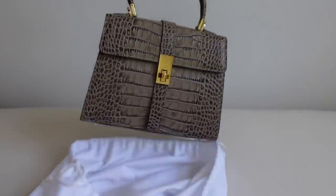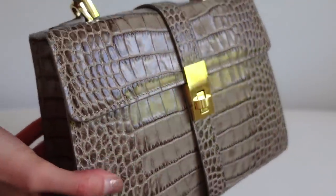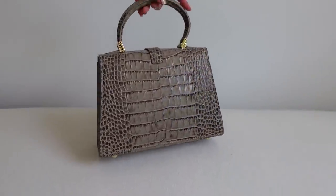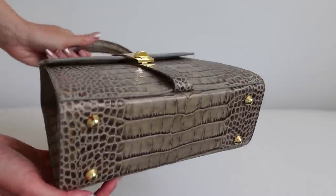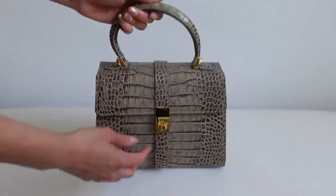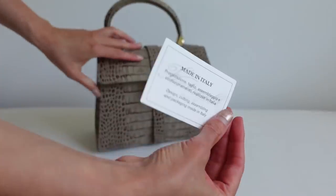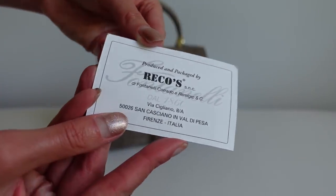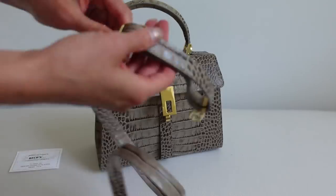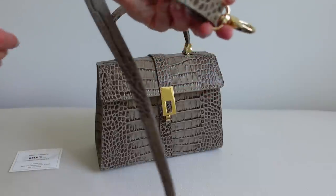So this is the Elvera bag and I got this in a mock croc. Wow guys, it is stunning. I'm actually blown away — the colours are so nice, it's such a fantastic neutral. We have feet on the bottom of the bag to protect it, we have a little turn lock, we've got an oversized top handle which I absolutely love, and some cards in here. This is made in Italy. We've also got a detachable crossbody slash shoulder strap which is adjustable — they've thought of everything here.